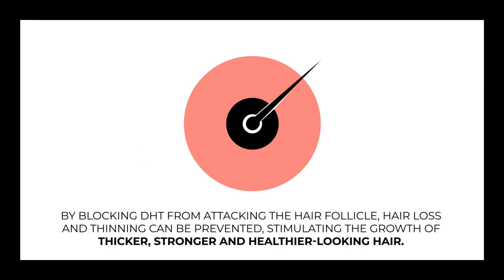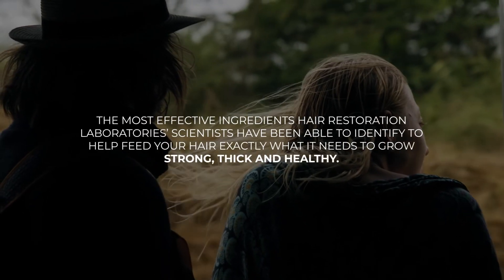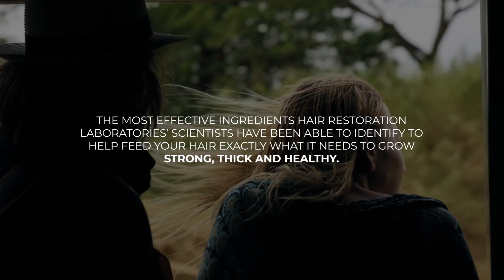By blocking DHT from attacking the hair follicle, hair loss can be prevented, stimulating thicker, stronger, and healthier looking hair. Hair Restoration Laboratories products feature DHT halting technology — the most effective ingredients available to help feed your hair exactly what it needs to grow strong, thick, and healthy.